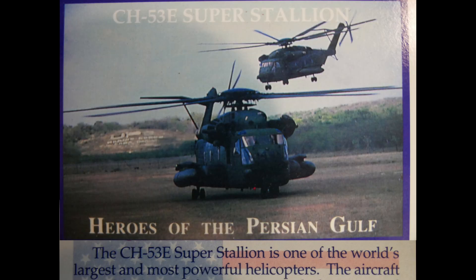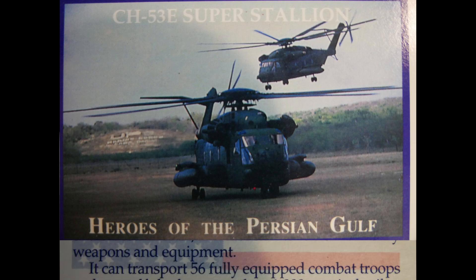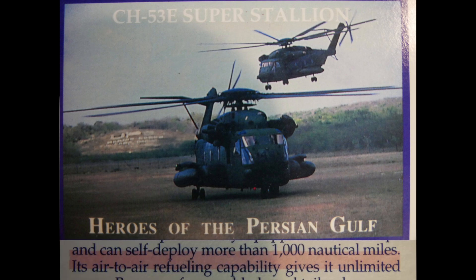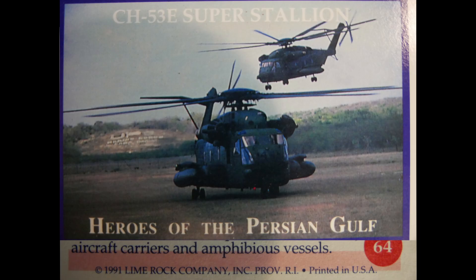The CH-53E Super Stallion is one of the world's largest and most powerful helicopters, used for heavy lift operations including retrieval of disabled aircraft and tactical movement of heavy weapons and equipment. It can transport 56 fully equipped combat troops and self-deploy more than 100 nautical miles. Its air-to-air refueling capability gives it virtually unlimited range, and it is compatible with all Navy aircraft carriers and amphibious vessels.